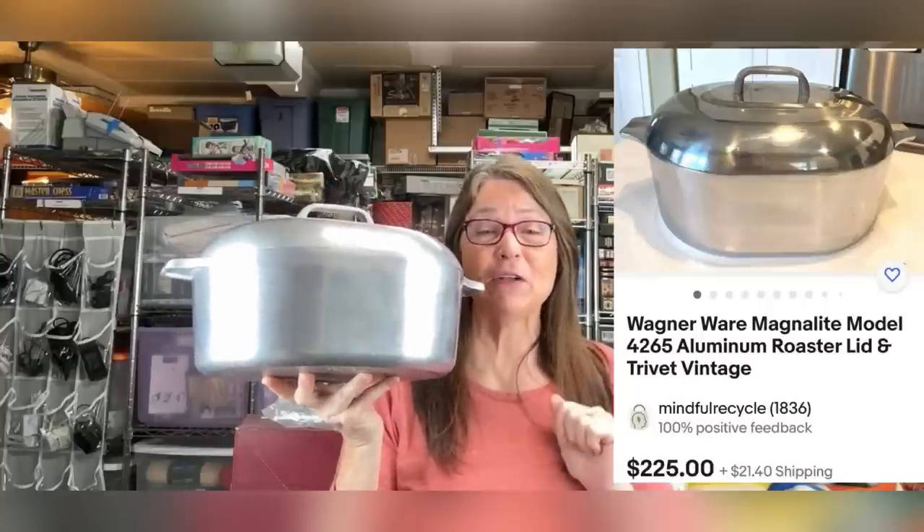Hi, my name is Terry. I go by the name Mike for Recycle on my YouTube channel and eBay store. My bolo today is a Magnalite roasting pan. I have sold three of these in the past month and a half to two months. I paid $20 for one and sold it for $149. Another one I paid $50 for sold for $225. The last one, not in great shape, I paid $5 for and it sold for $40. They are super easy to ship because they're indestructible. Look out for these because they sell really well.